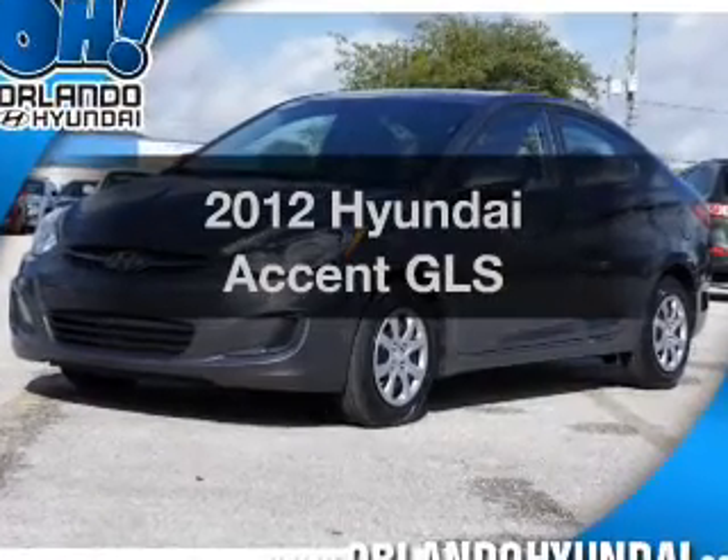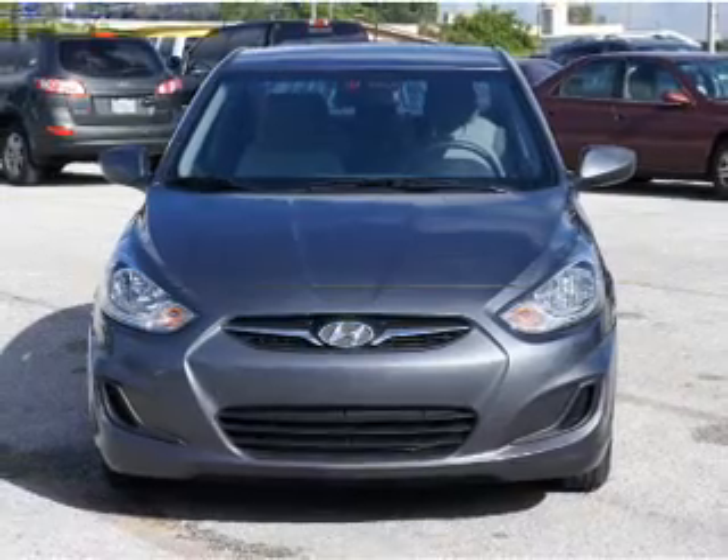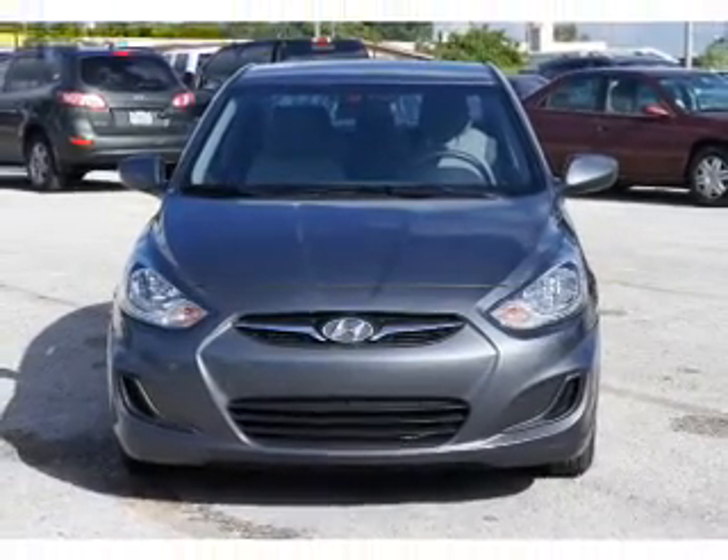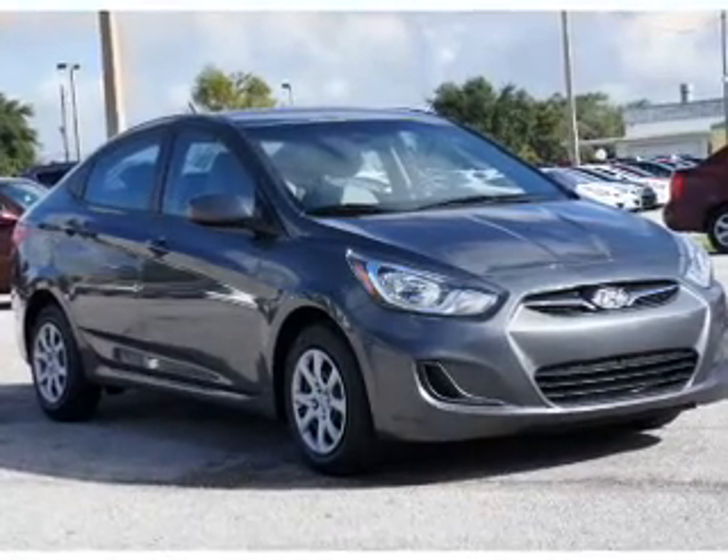The 2012 Hyundai Accent. If you're looking for a first-rate auto, this one could be yours today. With an efficient four-cylinder engine, the powertrain includes front-wheel drive, driven by a six-speed automatic transmission.